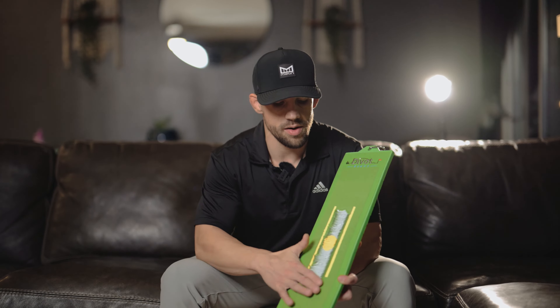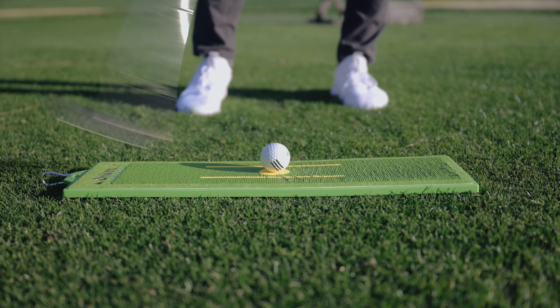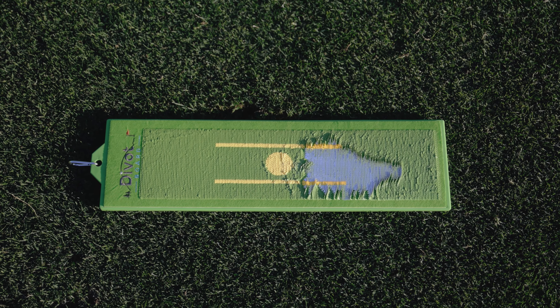Whether you're hitting the ball fat, you're hitting the ball thin, you're slicing the ball, hitting off the heel or the toe, our board is going to give you that instant feedback for you to understand exactly what's happening with your swing, so you can improve faster and be more consistent with your golf swing, making it better on the golf course.